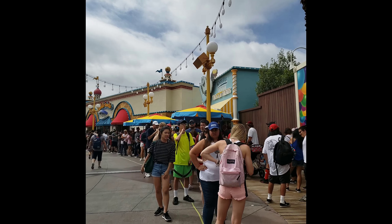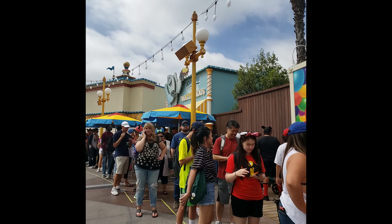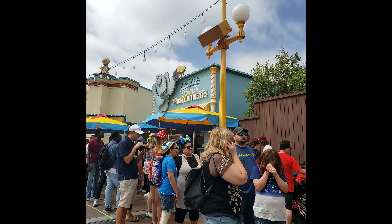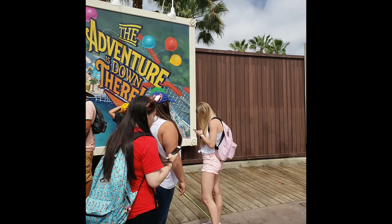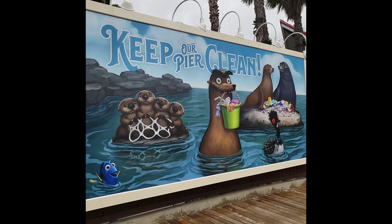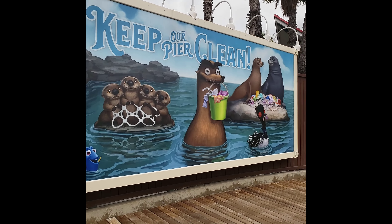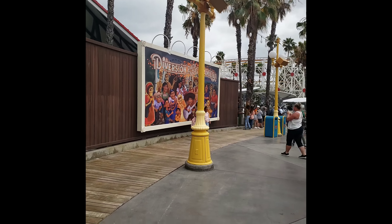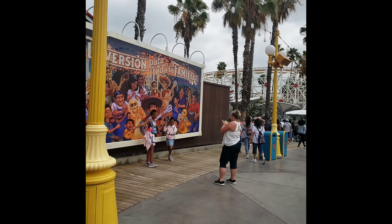Everybody's in line for the Adorable Snowman Frosted Treats over here, which is a lemon non-dairy soft serve. We're going to have to do this another time because this line is just a little too long for me. Keep our pier clean — yes, can we do that please? Let's keep it clean. And look — it's Coco! Oh, I love that movie.